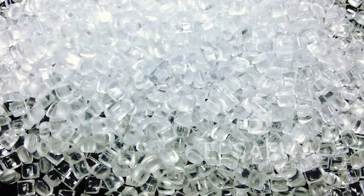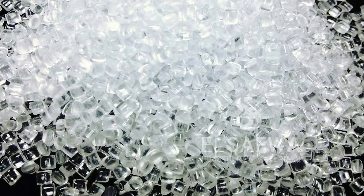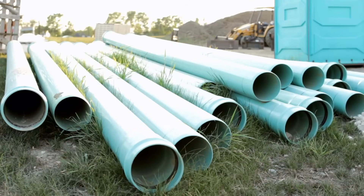Here's the twist: even though PVC had technically been created, nobody saw a use for it. For decades, it sat on the sidelines as a scientific oddity — a plastic that couldn't bend, wasn't easy to mold, and didn't have a market. At this point, PVC was a solution looking for a problem.